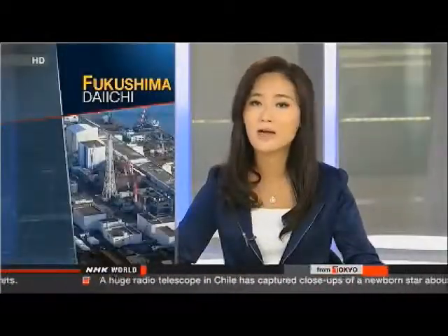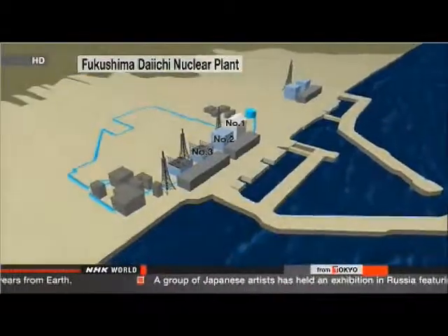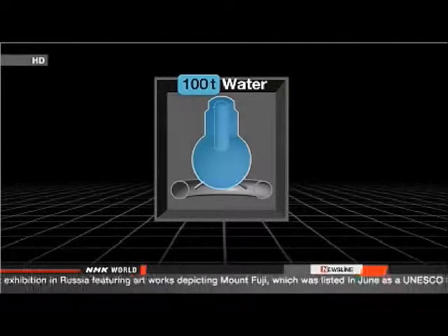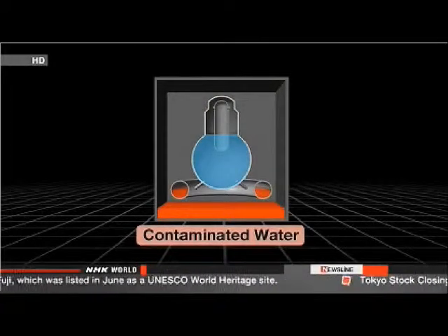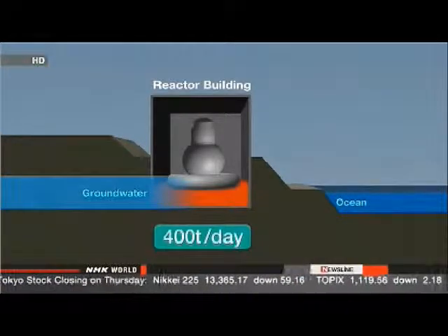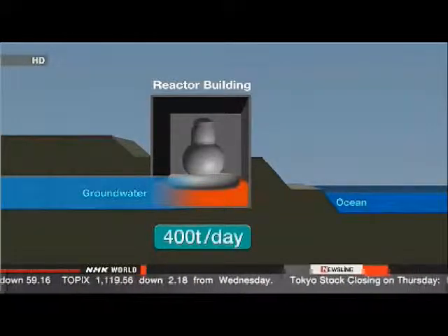Radioactive water has been building up every day at the plant since the accident. The short-term solution is storage; there is no long-term solution. Workers pour 100 tons of cooling water every day into the three reactors where the meltdown took place, and that water comes into direct contact with molten fuel and becomes highly contaminated. Company officials initially planned to reuse the contaminated water, but then discovered groundwater was seeping into the reactor buildings, creating 400 tons of contaminated water pumped out every day.